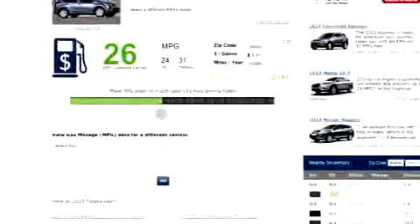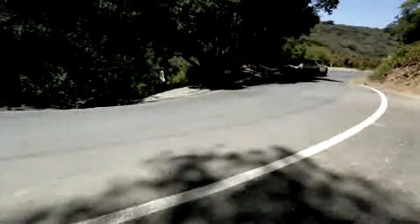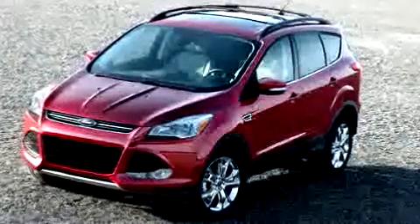There's only one engine available: a 176-horsepower four-cylinder that produces average acceleration yet strong fuel economy at 26 miles per gallon combined, dropping to 25 with all-wheel drive. It received four stars from the government for crash protection.